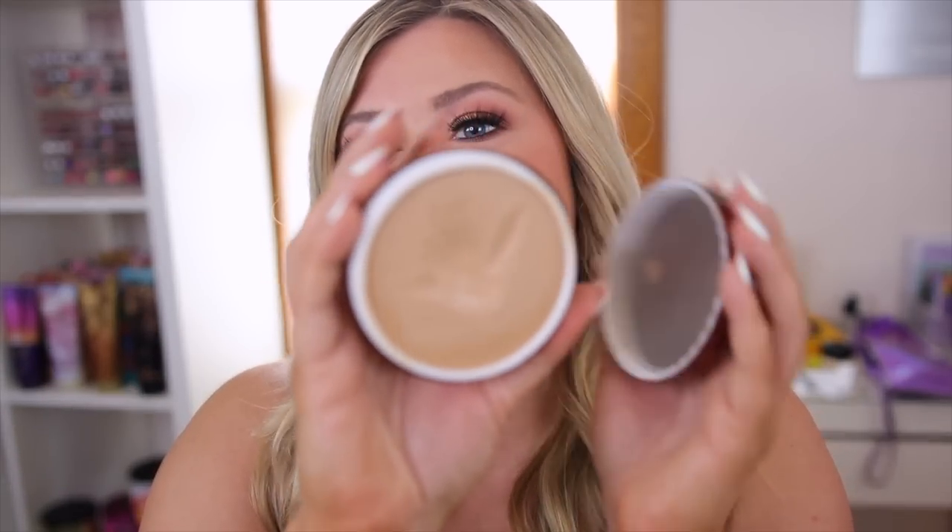This next one is kind of a foundation-primer hybrid — I've been talking about this like crazy: the Danessa Myricks Yummy Skin Blurring Balm Powder. You can use it as a foundation if you buy a tint, or as a primer, which is what I did today. It really mattifies and smooths the skin, blurs everything. You can see how much I've used of this — it's so great especially in summertime if you're struggling with your foundation not holding up because it's hot. This really mattifies everything, and I even wear it alone as a skin tint in the summer and it stays on all day.